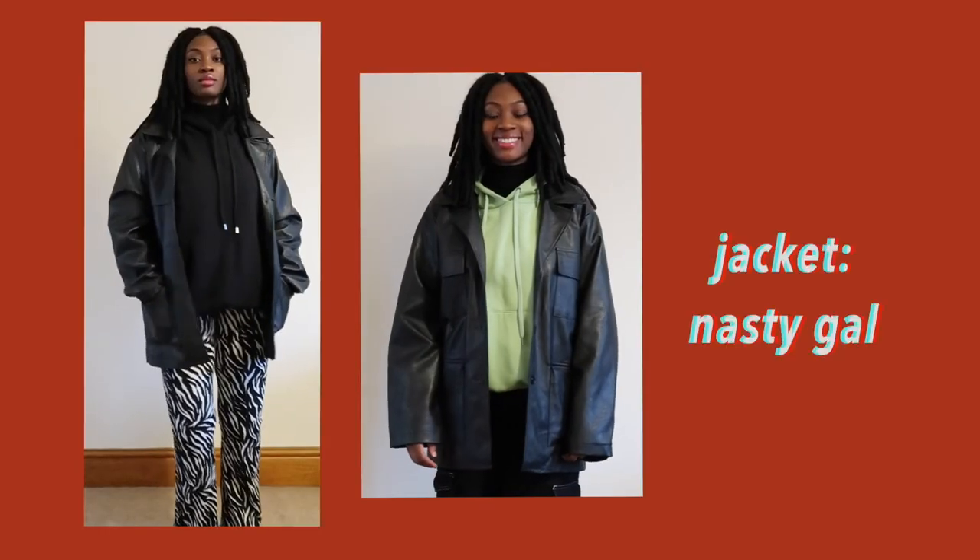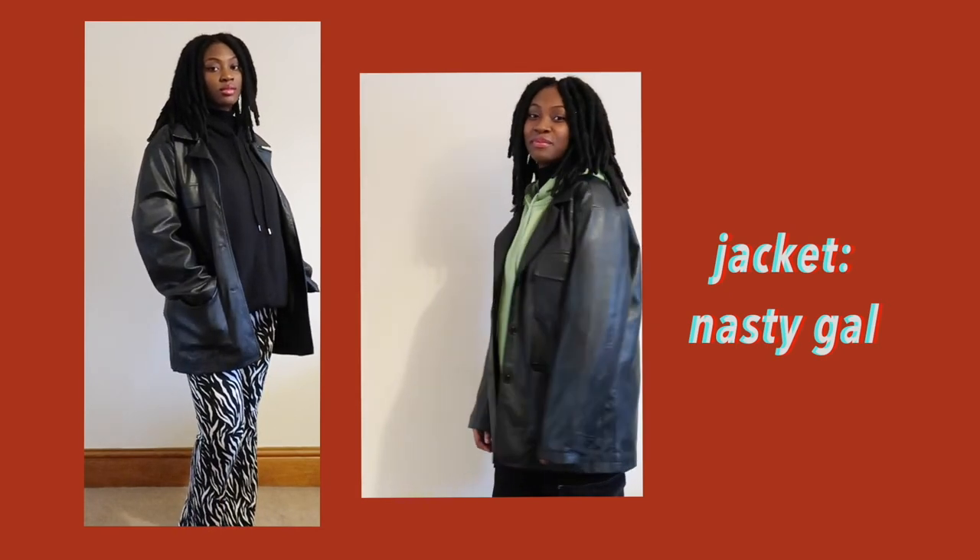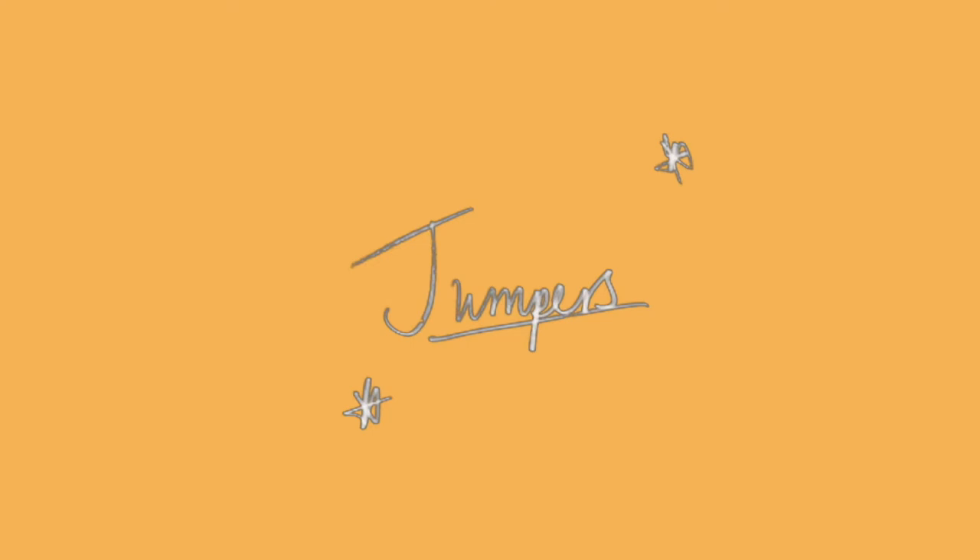I also got this leather jacket, which is definitely a new trend that I am obsessed with. I wear it with a hoodie most of the time, but you can easily wear it without, and you can just wear it with a turtleneck as well.